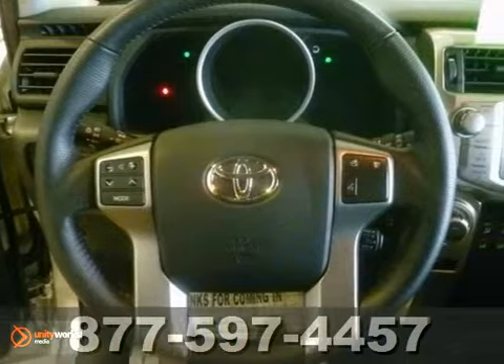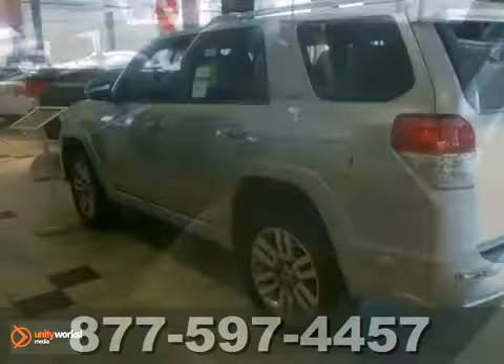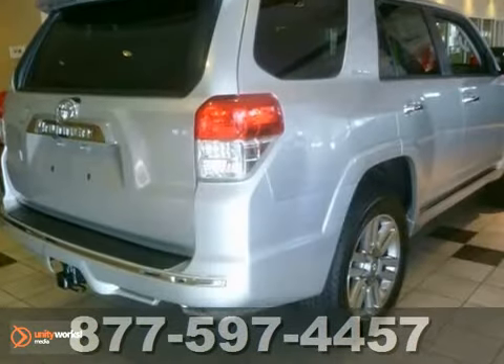It is loaded with great features like Bluetooth, a backup camera, helist art, heated leather seats, and a navigation system. You also get 4-wheel drive, a tow hitch and more.